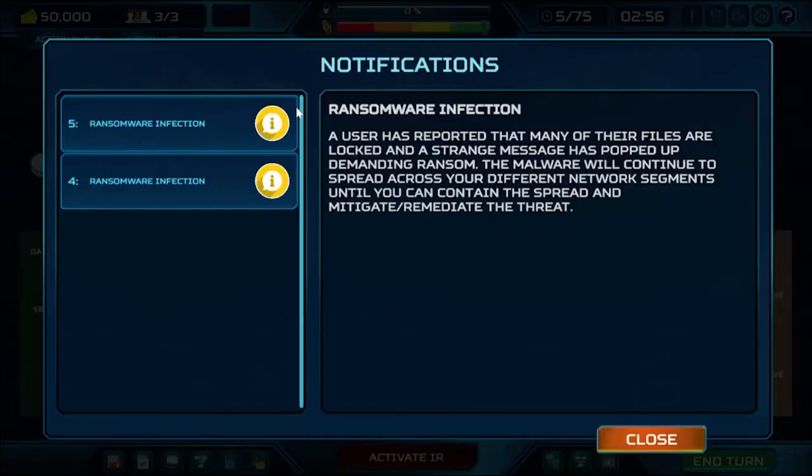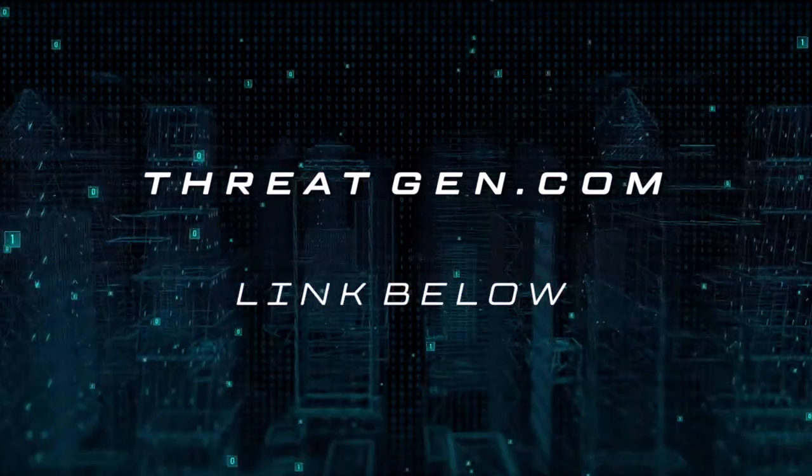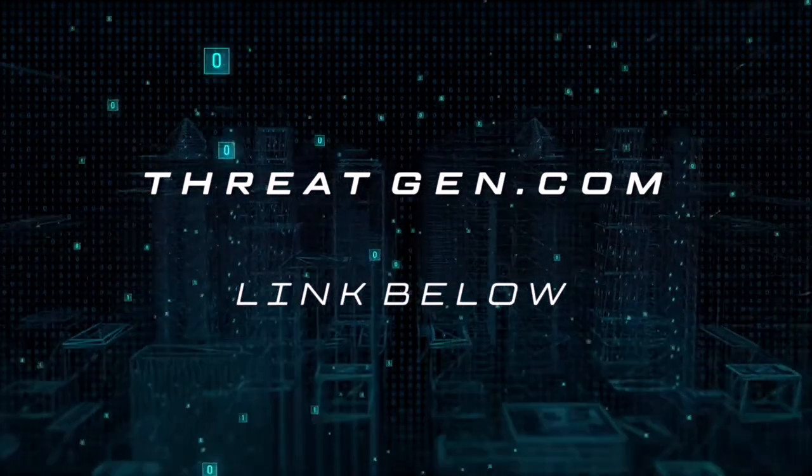Setup of the platform takes literally minutes. There is so much more ThreatGen Red vs. Blue can do to increase the effectiveness of your cybersecurity program. Go to ThreatGen.com or follow the link below to find out how you can get started having killer tabletop exercises today.